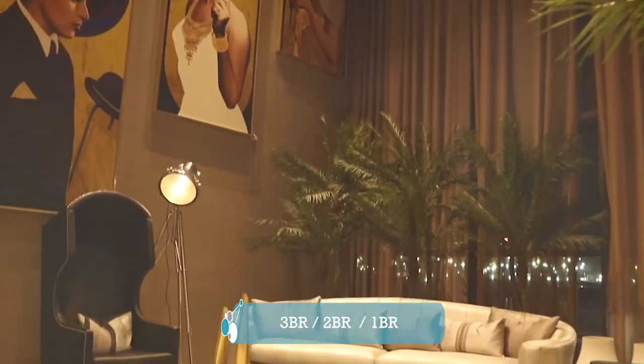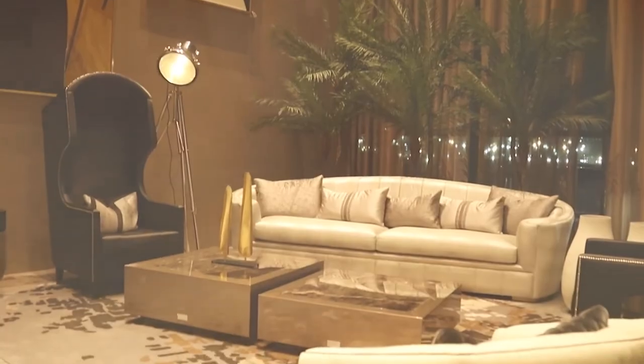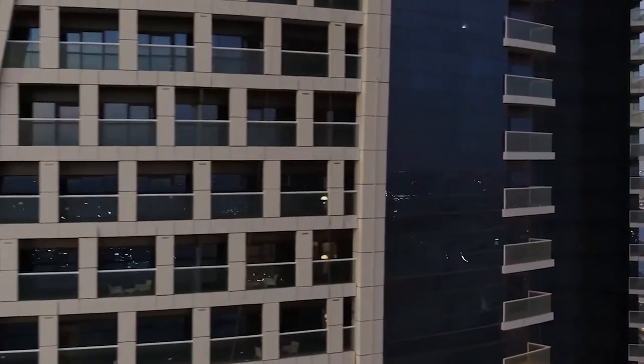In Damac Tower by Paramount we have different types of apartments — three bedroom, two bedroom, one bedroom — and they are also located in different towers with different layouts and views. If you would like to book an appointment and book an apartment, please kindly contact me. Thank you!